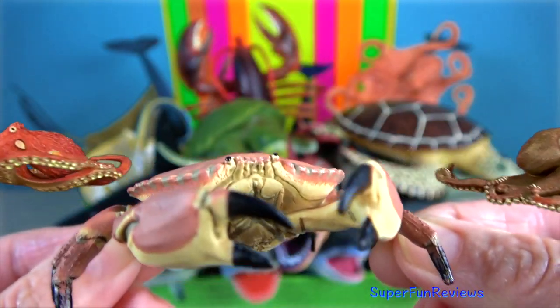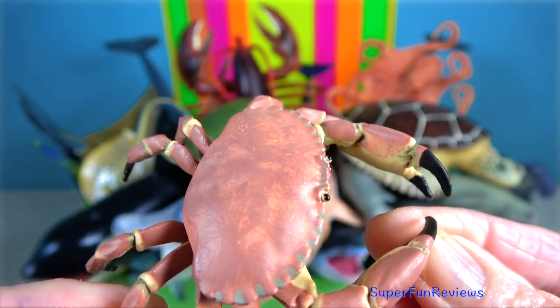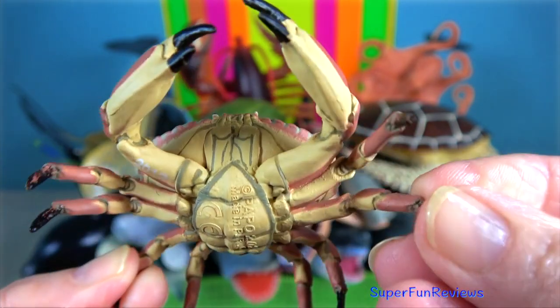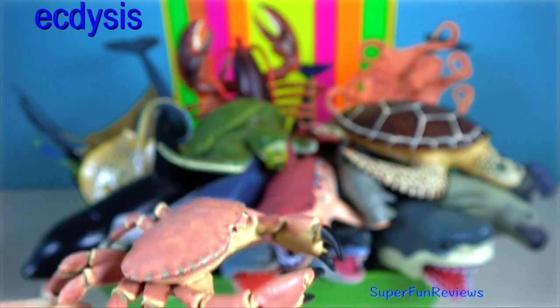Dungeness crab. It typically grows to 20 centimetres across the carapace. They periodically molt their hard shell so they can grow. This process is called ecdysis.